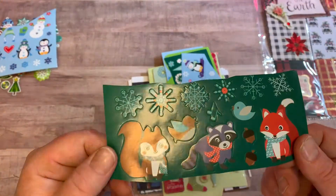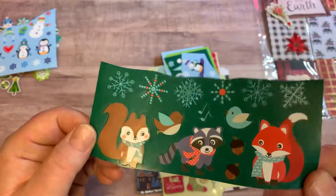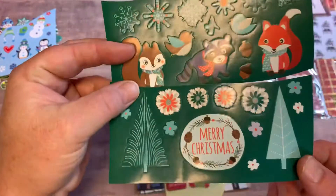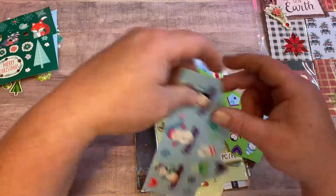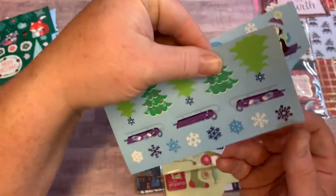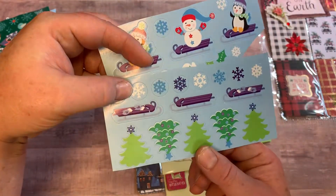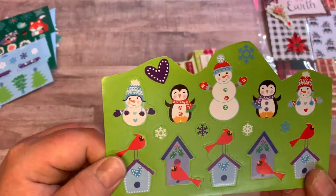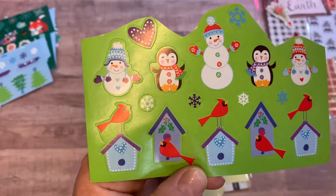Oh, and some woodland creatures — which is actually perfect, Ashley! And here's some more woodland to go with that. Very cute. Some more penguins and snowmen, a Christmas tree, upside down, and sleds. And then these penguins and snowmen — and I love these little birdies, the cardinals!